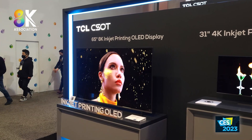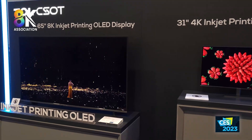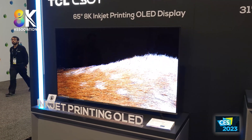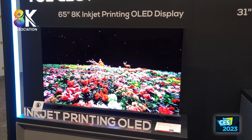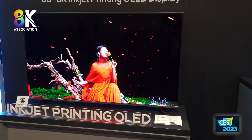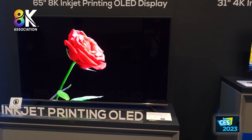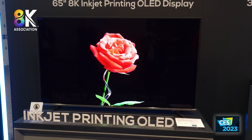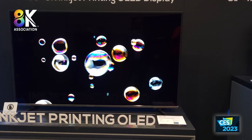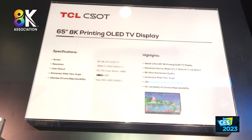These are the inkjet-printed demonstrators that subsidiary CSOT is showing here at CES. Very impressive looking displays — super high contrast, good luminance. This is inkjet-printed OLED, developed in conjunction with J-OLED in Japan. They've had a long-standing relationship: J-OLED developed some of the processes and materials, and has their own inkjet-printing machine — not the CATIVA or SEMS machine. J-OLED has already commercialized a 17-inch display used in professional monitors. This is now a 65-inch and a 31-inch.